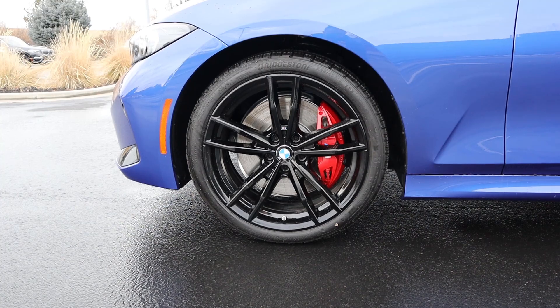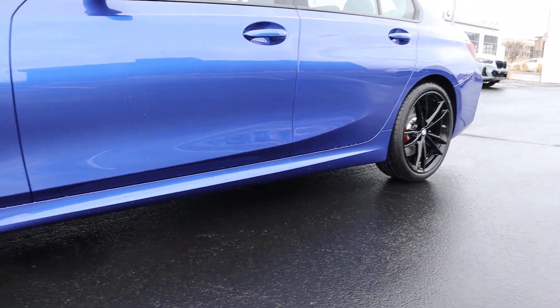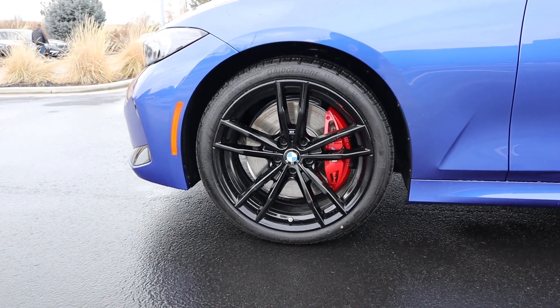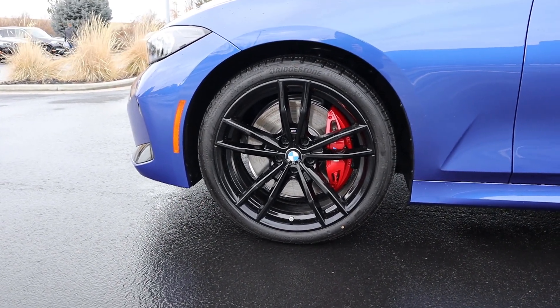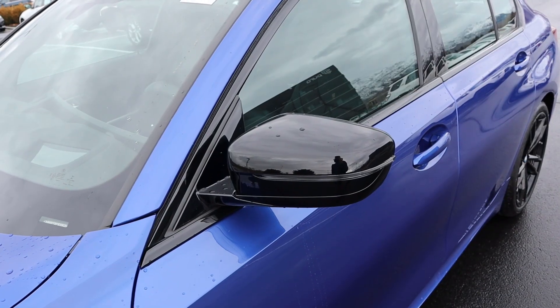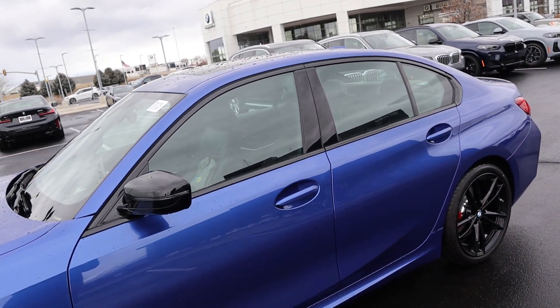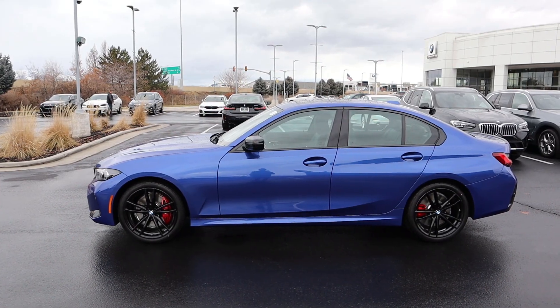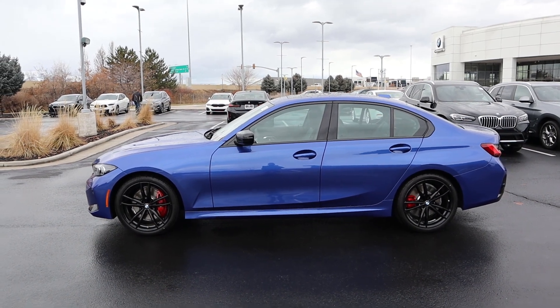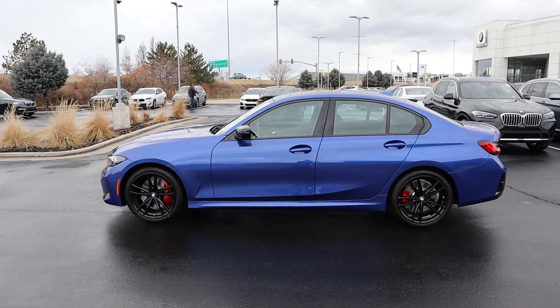Coming around the side, our tire and wheel setup is 225/40/19 in the front and in the rear as well. What you notice with this car is the wheels are all blacked out, which looks really cool. It's got the red brake calipers, which actually contrast very nicely with the blue paint. We've got these cool blacked-out mirrors, and the trim around the windows is all blacked out, but the door handles are body-painted. Taking a look at the side of the 3 Series, it's pretty simplistic with the design, and I think that it just works.